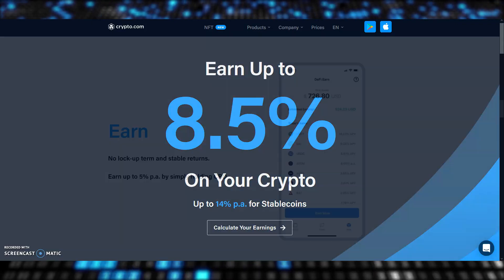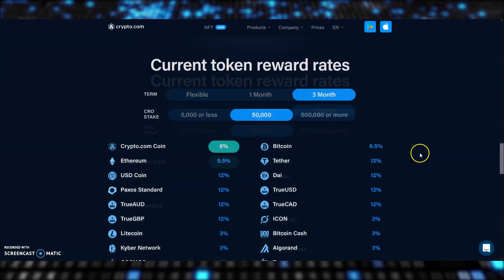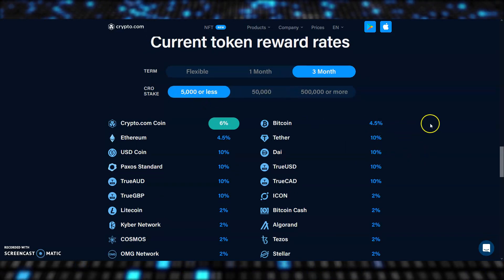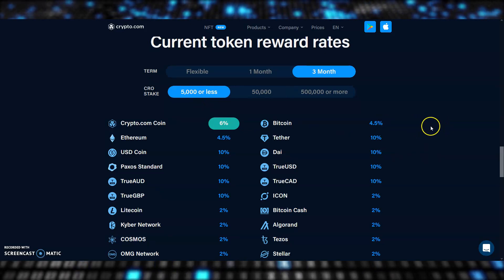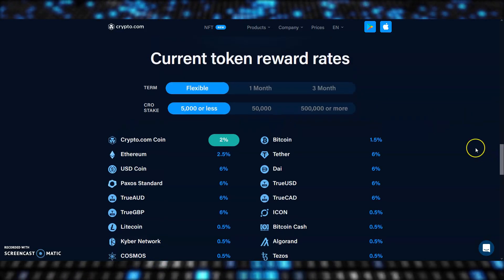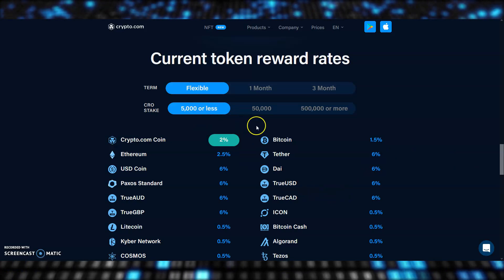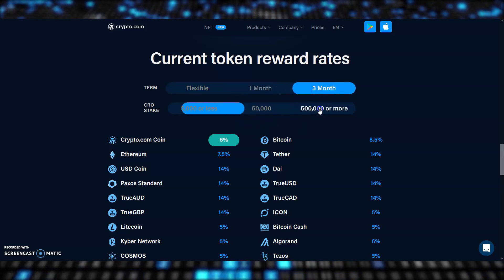If we look at Crypto.com/Earn, you can scroll down to see what staking rewards they offer in the app and on the exchange. For the purposes of this video, I'm going to make a wild assumption and say that you currently have less than 5,000 CRO staked on their exchange — card staking doesn't count towards this either. The second assumption is that you want the term to be as flexible as possible, so you can remove your funds at any time and move them into another coin or cash out whenever you want. I'll choose flexible, and then select 5,000 or less. You can play around with this and see the figures moving around, increasing the more you stake and the longer you lock up your coins.